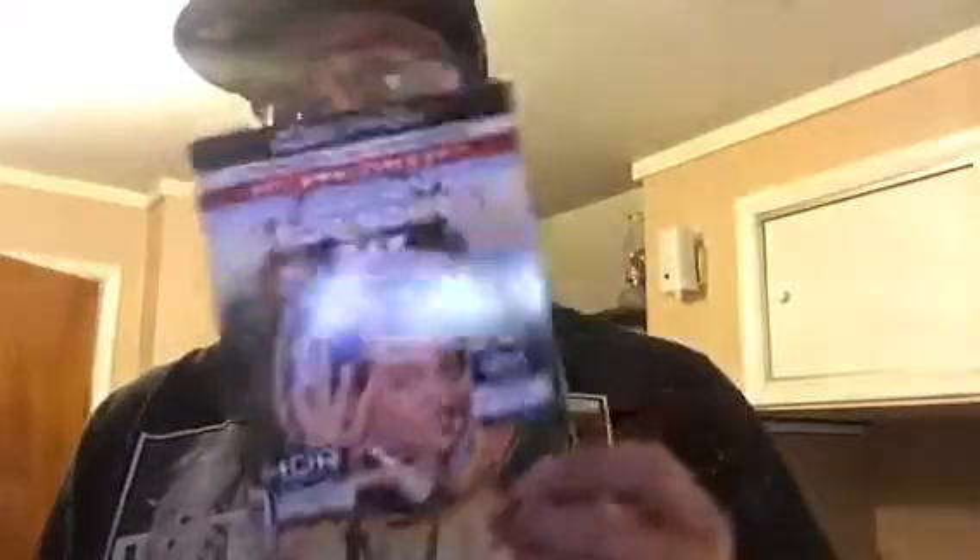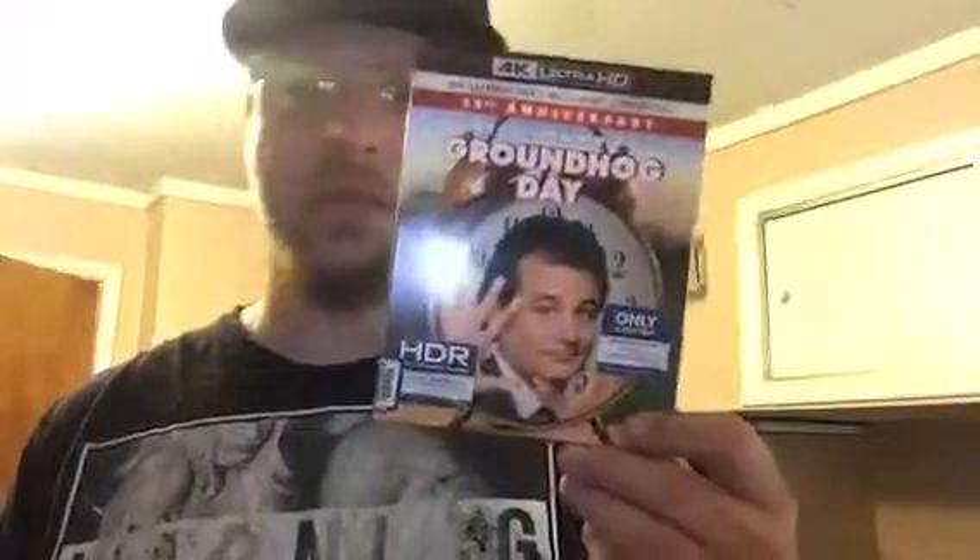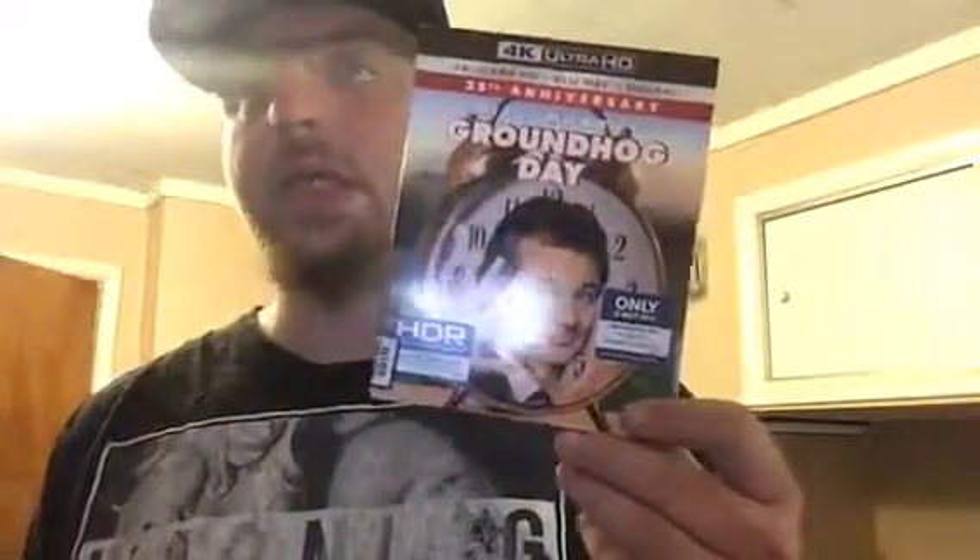In 4K, we have Groundhog Day. The only reason I picked it up was because everyone's been saying this slip is gonna be rare, so I decided to pick it up. Amazing movie.